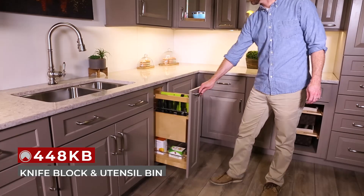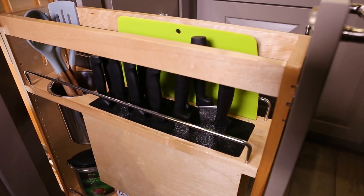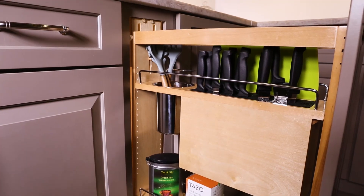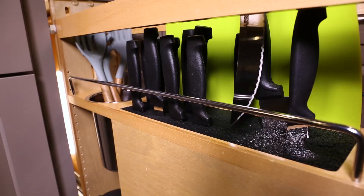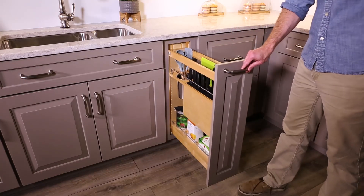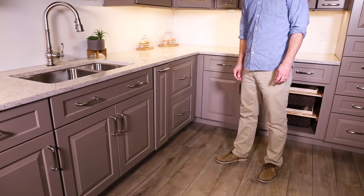Our 448 KB Series Pullout with knife block and utensil bin is now available for 9-inch face frame base cabinets. This innovative pullout allows you to store knives, scissors, and other utensils in one place. It features natural maple construction with a semi-gloss finish, chrome accents, and comes with one 2-quart removable stainless steel bin, one knife block with FlexRod technology, and a set of flexible, easy-to-clean cutting mats. The unit glides on full-extension tandem slides with BlueMotion SoftClose, and door mounting is easy with our patented door mount brackets that provide 5 inches of adjustability and micro-trim adjuster.